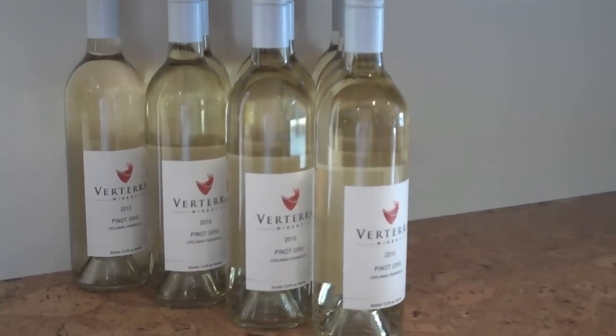Then we have a Pinot Gris, which is a little bit sweeter than our first two wines. Our first two wines — the Pinot Blanc and the unwooded Chardonnay — are effectively dry. The Pinot Gris has about a half to three-quarters of a percent residual sugar. Nice sweetness, great deck wine. Nice and cold on the deck — it really tastes great.